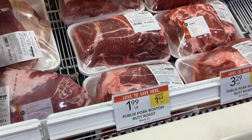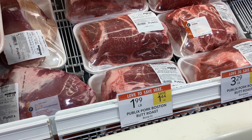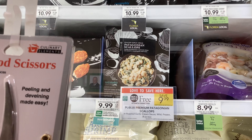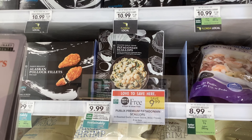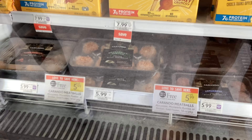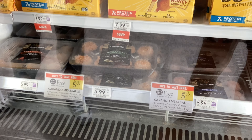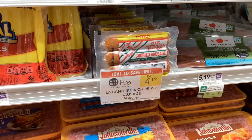The Publix pork Boston butt roasts are on sale at $1.99 a pound. The boxes of marinated scallops are buy one get one free at $9.99. The frozen Carando meatballs are buy one get one free at $5.99, and the La Bandarita chorizo sausages are buy one get one free at $4.19.